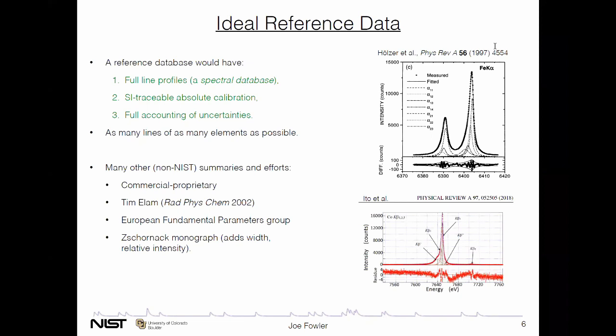What I think of as the ideal reference data: an ideal reference database for the 21st century would not be a line energy database — it would be a spectral database and everything in it would have full line shapes, full characterization of a line profile. Of course, it would also have absolute calibration and a full accounting of all uncertainties. We know this is doable in specific cases. I've shown two measurements: the K-alpha doublet of iron and the K-beta line of cobalt, characterized by a sum of Lorentzians.